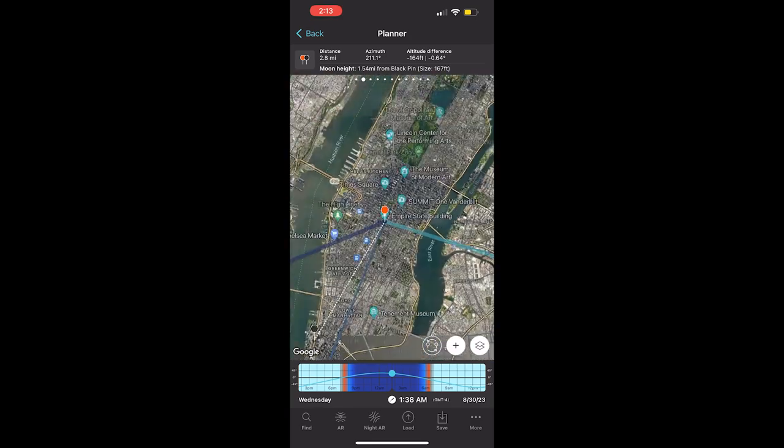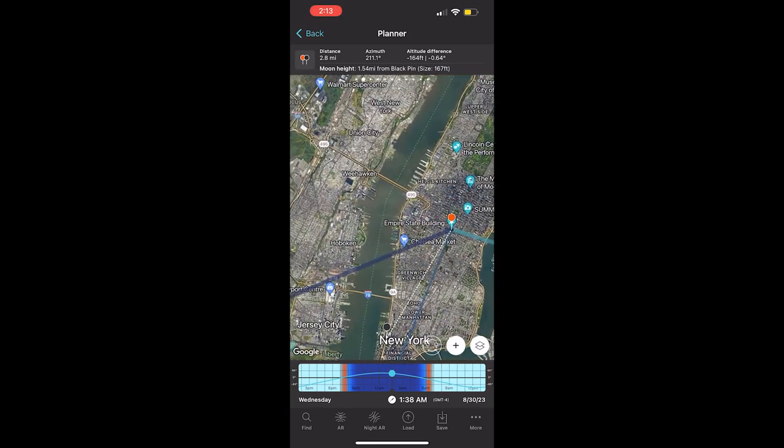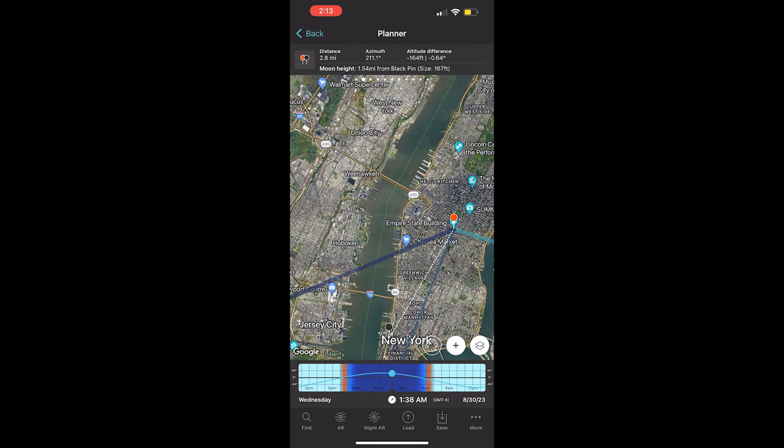These kinds of apps are the key to nailing the shot with the moon, the sun, and astrophotography with the Milky Way. The main con to me about these is that they are pretty technical, but like all things technology, it's about getting used to the user interface with practice.